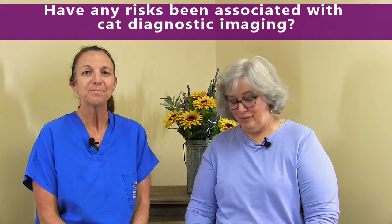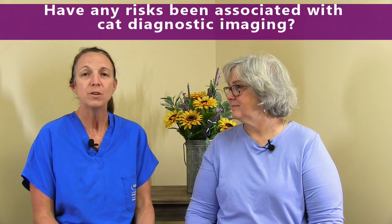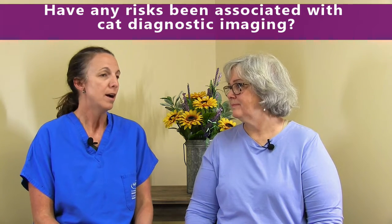So have any risks been associated with cat diagnostic imaging? The ones that we do here are ultrasound and x-ray. You may think about, as a person, the risk for x-ray and that radiation exposure, and maybe even just a little bit with ultrasound. Our pets are exposed so infrequently, or in such mild doses, that I don't feel we have any risk associated with that for our patients directly.